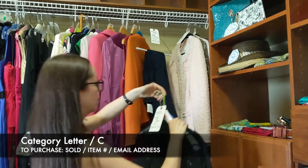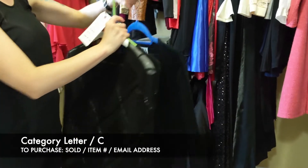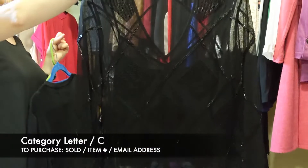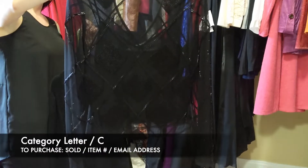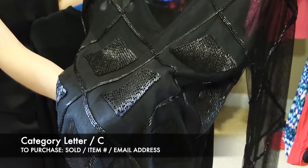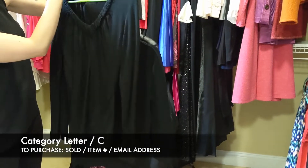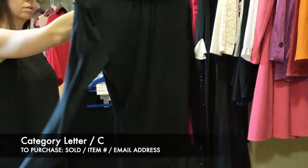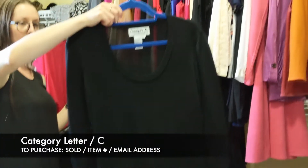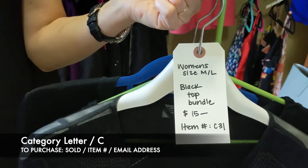Next we have women's size medium — and then there's one large, but they're all a little loose fitting. It's the black top bundle. The first is not marked, but it is kind of sheer in the back and front with a little tank top insert and is pretty heavily beaded. Next is a Banana Republic ruched front long sleeve shirt. And then we have the Joseph A sweater, scoop neck, three-quarter length. For the three of these, it's $15, item C31.